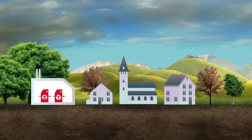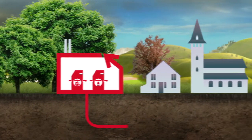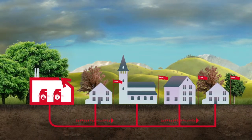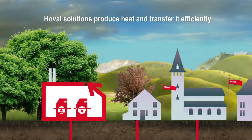Remote communities can benefit from central heat generation via a district heating station. Hoval's technical expertise ensures heat is distributed reliably and with the highest possible efficiency.